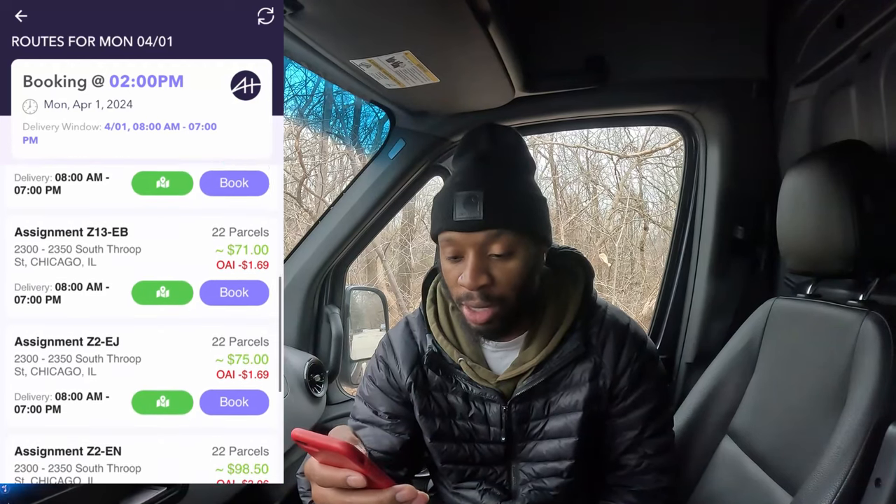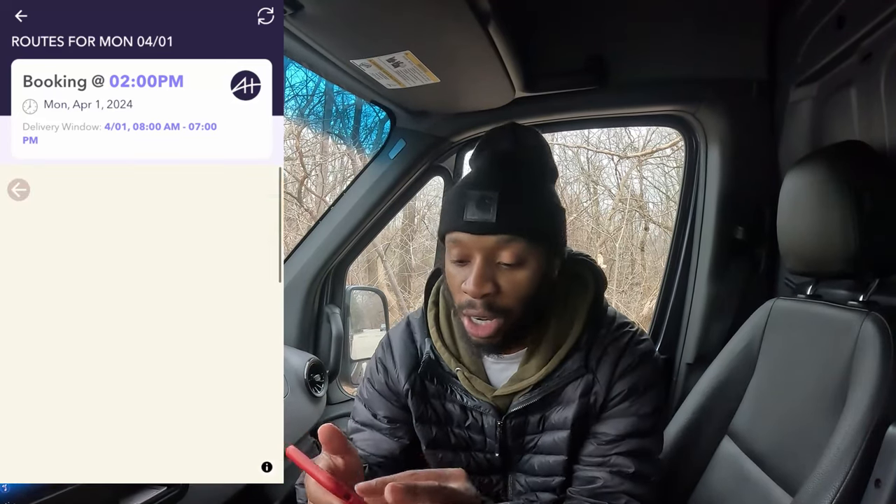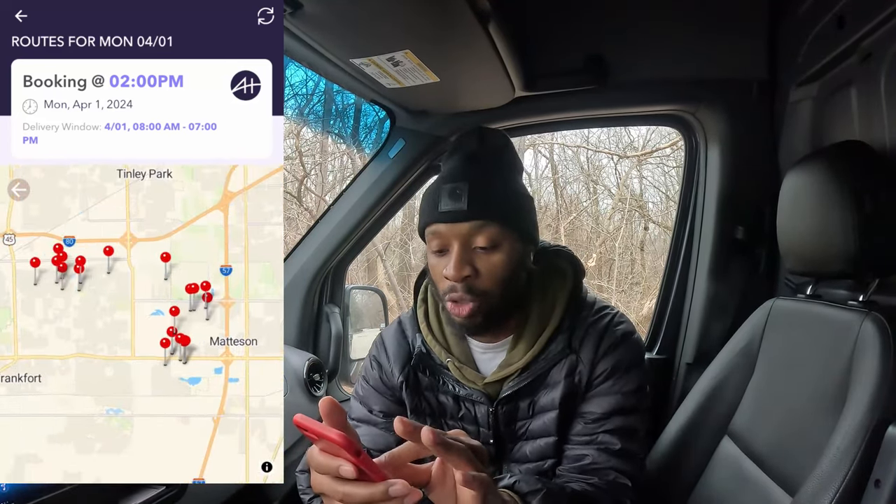Based on the hours and miles you choose, it determines what orders you get. If you pick five-plus hours, you get bigger orders that pay more but require more driving. In the app, you can see available routes — for example, routes for Monday 4/01. They even have leftover routes from earlier in the day. You can also tap the map to see exactly where you'll be dropping items off.